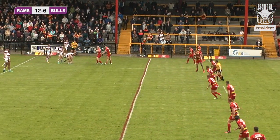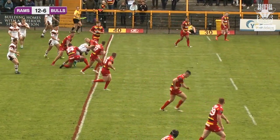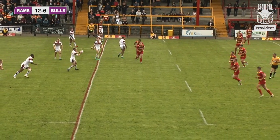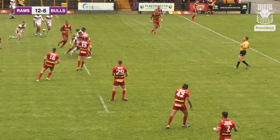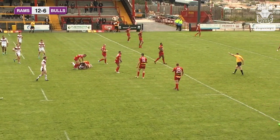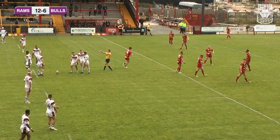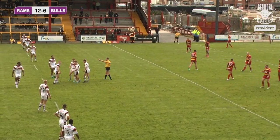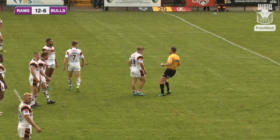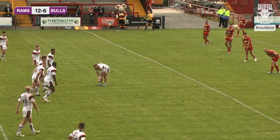A little bit of messing about at the ruck area. Ross Peltier joins the fray and manages to get Bradford to the 40-metre line, putting the ball through hands. Bradford come up with a penalty — the referee sees there was a hand in from Dewsbury's Jordan Crowther. I think that's a very lucky call in Bradford's favour there. I'm not sure there was a hand in so much as the ball being bounced out in contact, but we'll take it and use it.